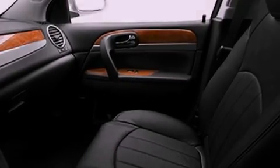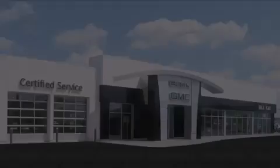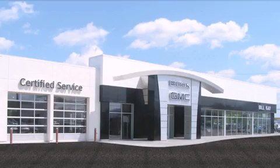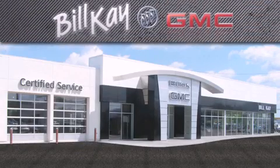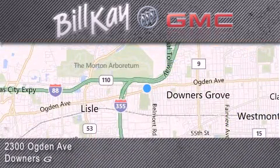Contact us today and schedule your opportunity to see this automobile in person. Come see how little you pay when you buy from Bill Kaye. For additional information, please visit our website, give us a call, or stop by our dealership. We look forward to serving you.